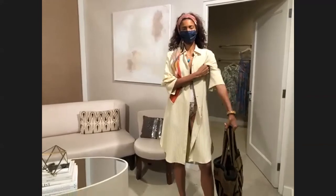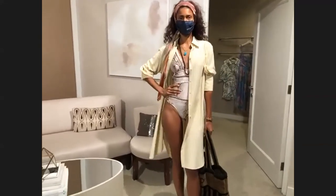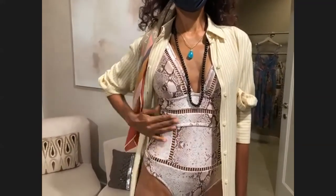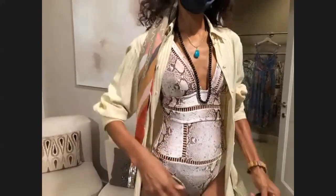The Zimmerman snakeskin suit is right on trend but also magic for the body — the seaming helps create long lines. Perfect. This suit is $358.